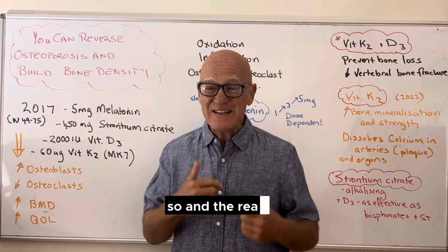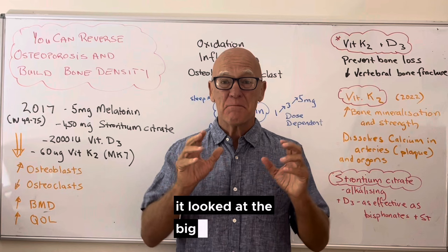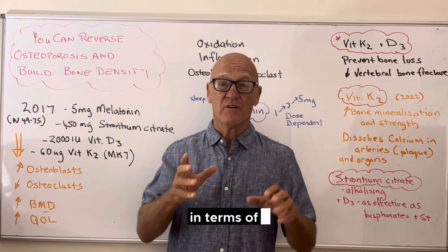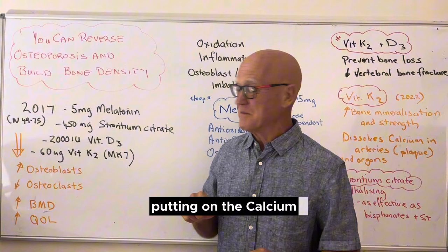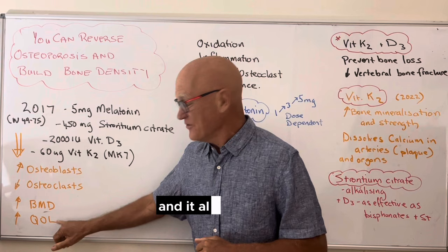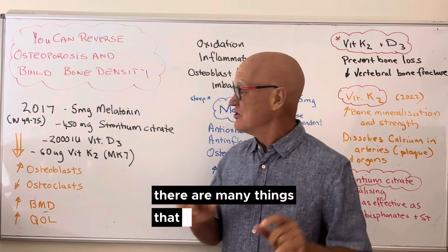The reason they did that was because some earlier studies showed there might be some synergy. It looked at the big picture, and there are many things beyond this study shown to be positive in terms of reversing osteoporosis. What this study did was increase the osteoblasts — putting calcium into the bone — decrease the osteoclasts, increase bone mineral density, and also increase quality of life. There was a synergistic benefit, and there are many other things you can add to it.